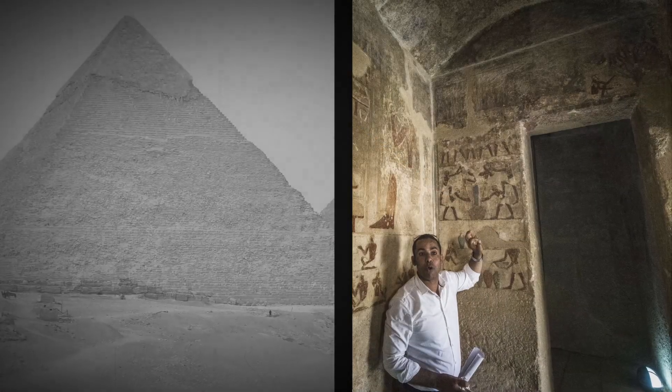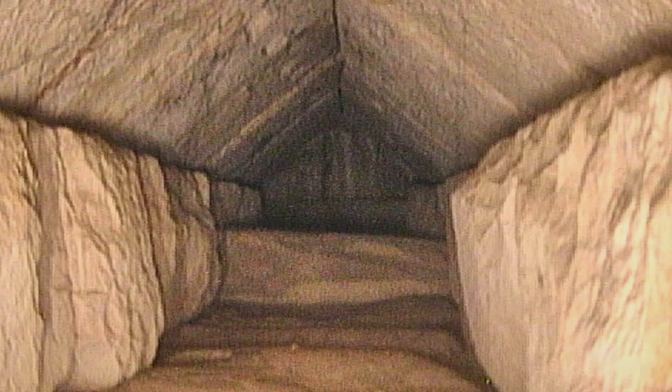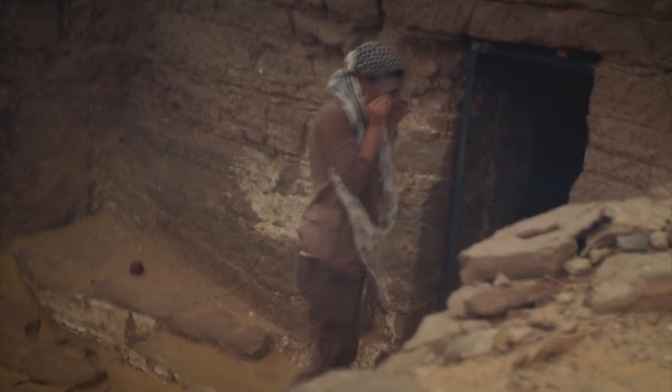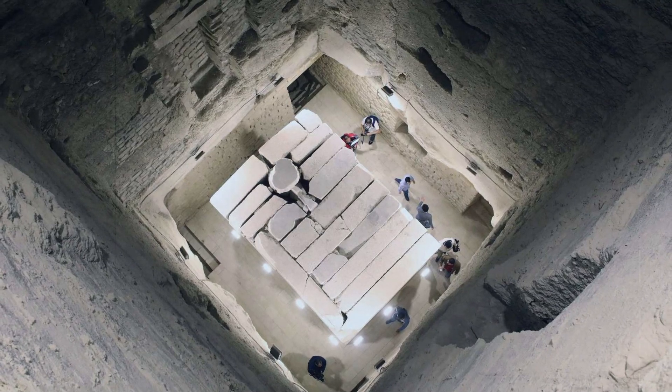It was previously believed that all the stones in the lower row of the Cheops pyramid are the same. However, thermal anomalies were also found in the upper half of the tomb. According to scientists, most likely there are empty areas inside the pyramid. Experts are now looking for them. Perhaps there are new discoveries awaiting them. But what exactly is hiding behind this thermal anomaly in the Pyramid of Cheops?